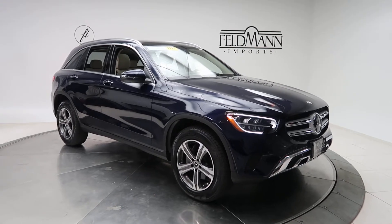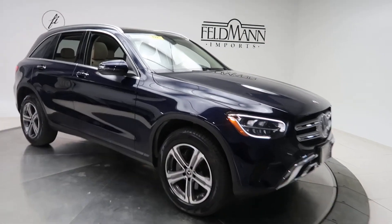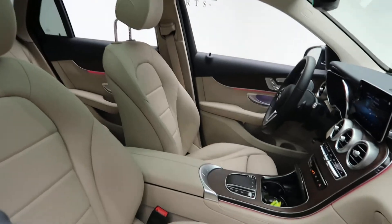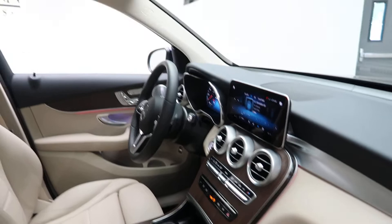Front and rear LED daytime running lights, 18-inch five-spoke wheels, silk beige MB Tex interior with a natural grain oak wood trim, and a panorama sunroof.